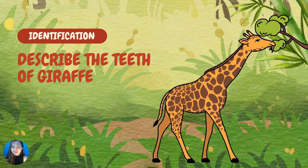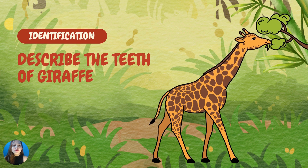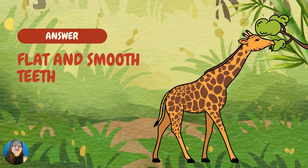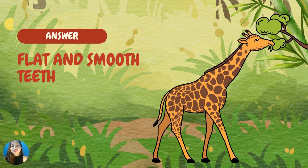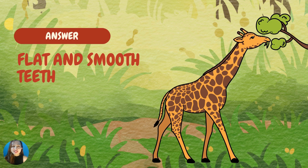How about this one? Describe the teeth of the giraffe. The teeth of the giraffe are flat and smooth. They use their flat and smooth teeth to chew grass or leaves. And of course, they have a very long neck to reach food from very tall trees.